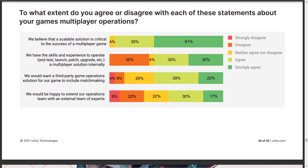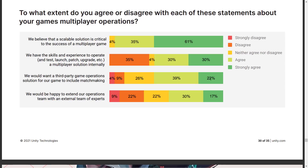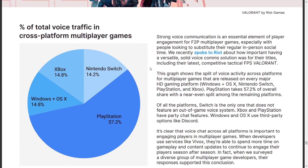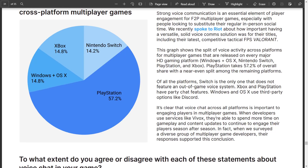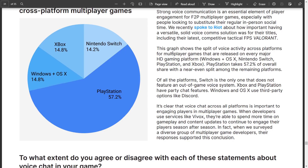Regarding multiplayer operations, developers were asked to what extent they agree with various statements. A majority believe a scalable solution is critical to the success of multiplayer games. Whether studios have the skill to operate a multiplayer solution was pretty evenly split. On wanting third-party matchmaking solutions, many fell in the middle. On PlayStation's voice traffic share: in cross-platform multiplayer games — specifically citing Riot's FPS Valorant — PlayStation takes 57.2% of overall voice activity share, with a nearly even split between the remaining platforms including Windows, Mac, Nintendo Switch, and Xbox.